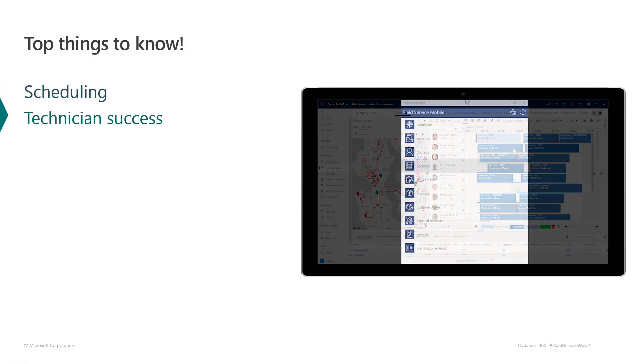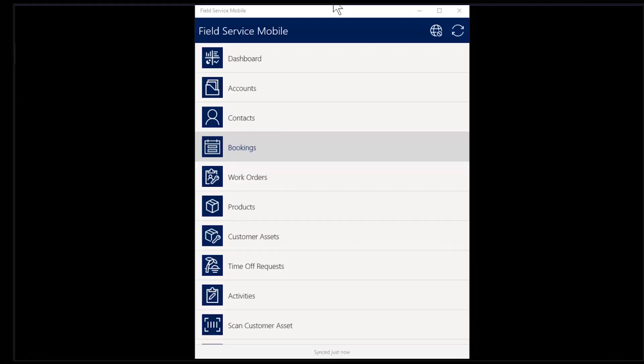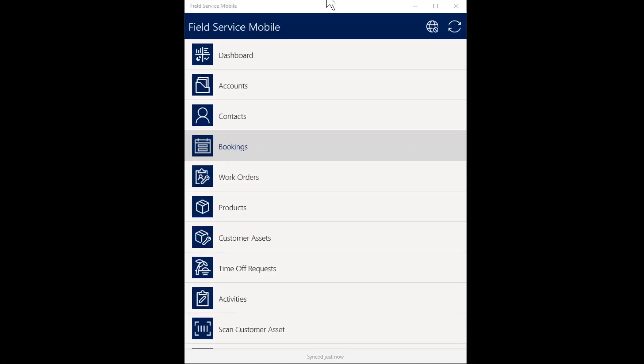Capturing time in an easily viewable and editable format is critical for accurately recording cost and revenue. In this release, we've improved integrated technician time tracking and the precision of our time capture. Let's see how this works. We start in Field Service Mobile, where we'll use the manual option — but we could use an automatic time capture based on booking timestamps or a custom time capture mechanism built into a business process.